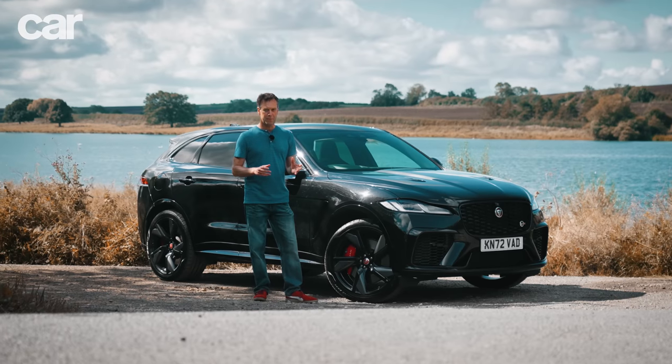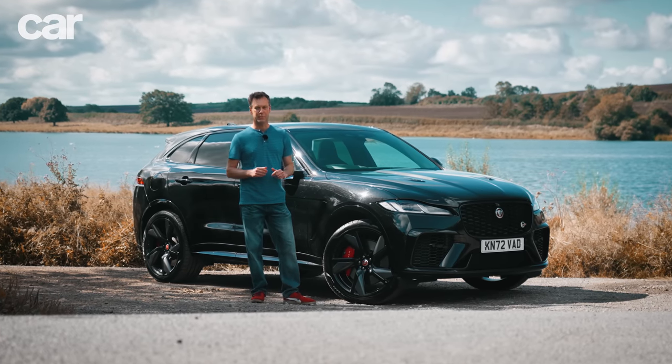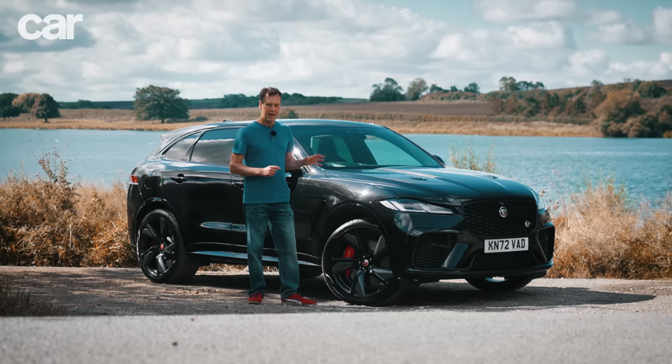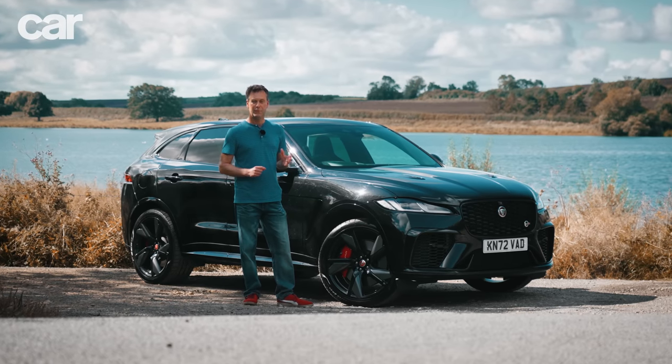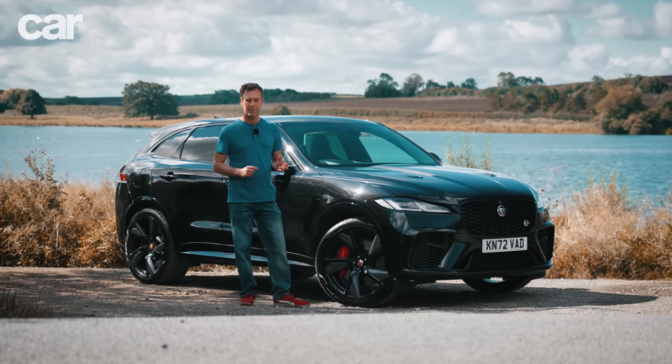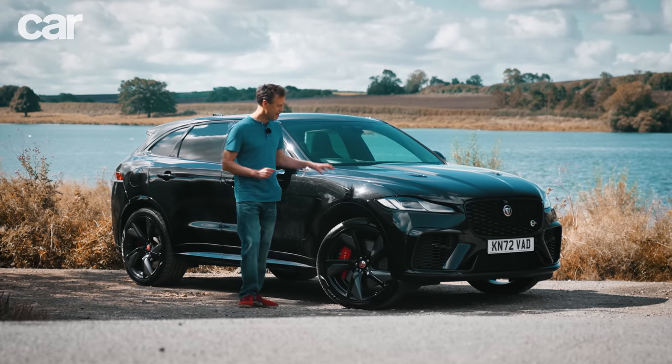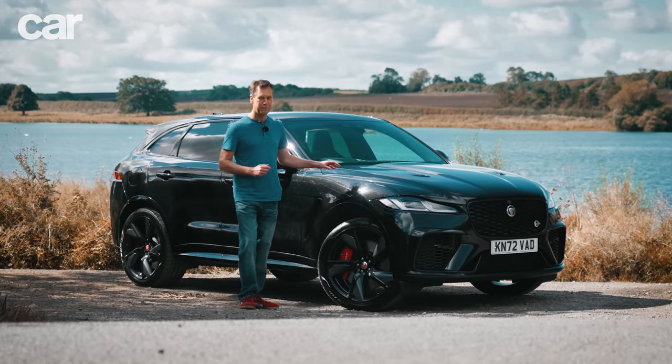The biggest reason to go for the facelift is the new infotainment system, which we'll get onto in a minute. But don't dismiss pre-facelift cars — on a well-known classified site there are 43 available starting from £50,000 with around 20,000 miles on. Given these cars now start from £85,000 new, that is really good value.